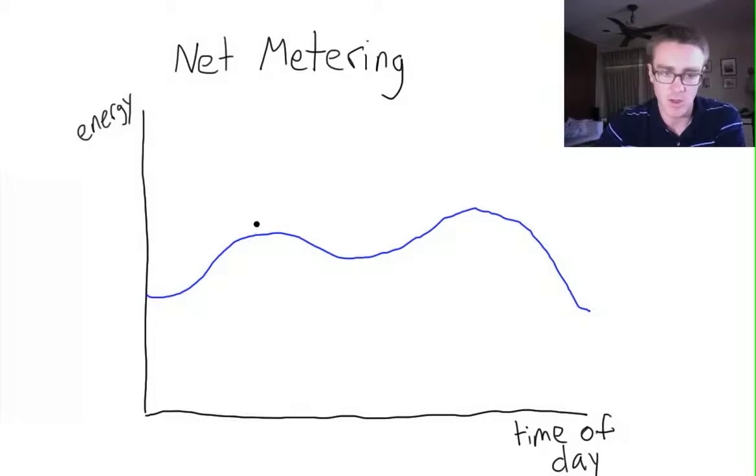You might be running your refrigerator at night, consuming a little bit of energy. Then when you wake up, you turn on some lights, take a shower, and run the hot water, so your energy use starts to climb. This is basically a profile of the energy that you're using throughout the day. Let me put a quick label on here so we don't forget that this is our energy consumption.